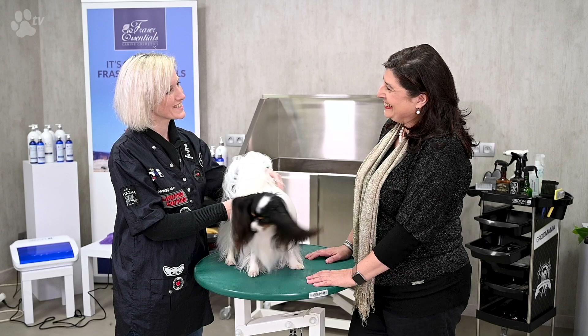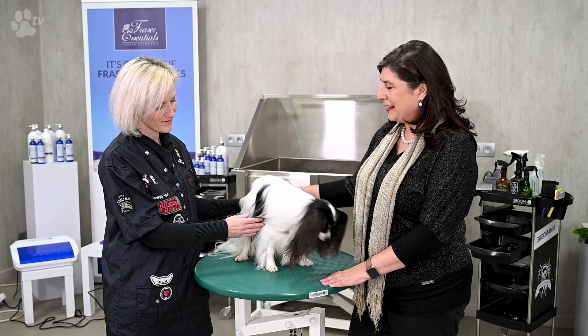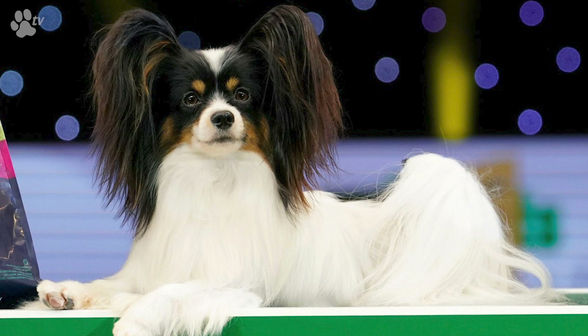I'm happy to be here. Thank you for inviting me. It's wonderful. Kathleen has won many, many prizes at the dog shows with her Papillons. And the best prize she won was Crufts — it's the most prestigious show — and Kathleen did it together with Dylan.